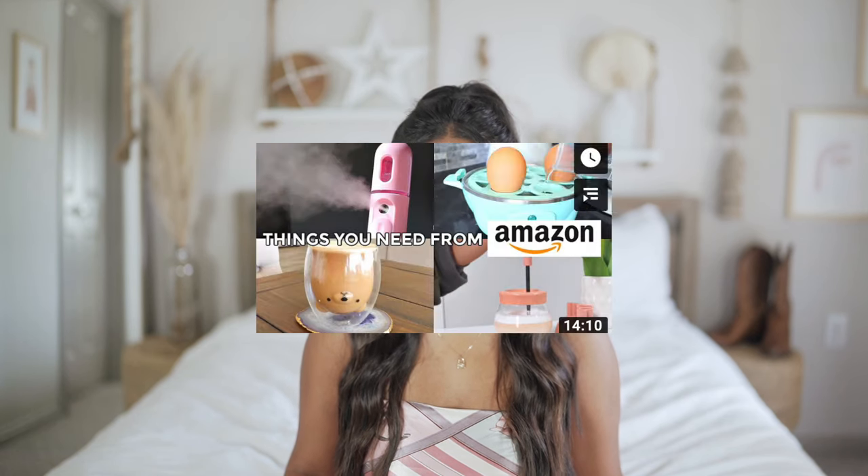I want to make this video because I feel like a huge trend on YouTube these days is Amazon favorites videos, and I'm actually obsessed with them. I found so many new YouTubers through searching for that kind of video. I've also noticed that some of these YouTubers posting these videos don't have a link to their Amazon shop in their description box. I'm not sure if they know about the influencer program and just don't want to do it, or if they don't even know about it at all, so I just wanted to come on here and inform anyone watching.